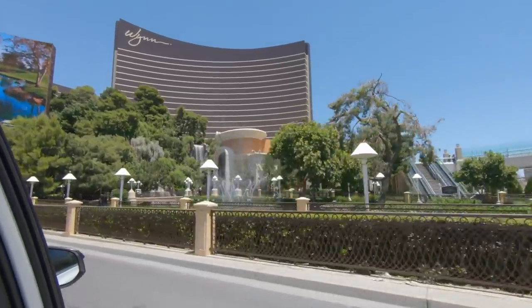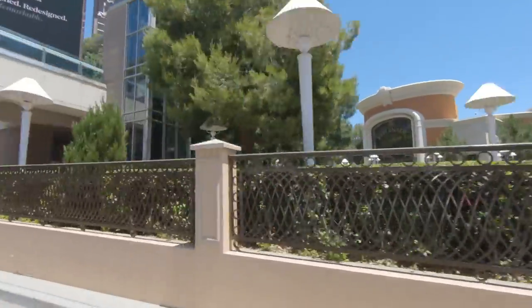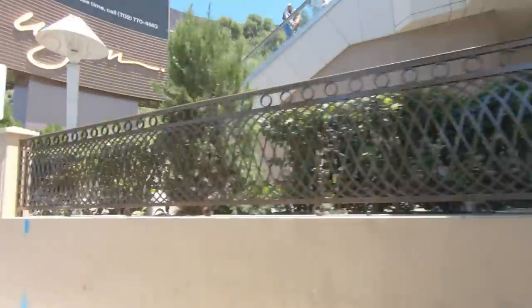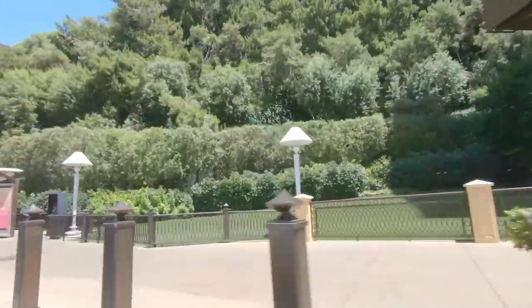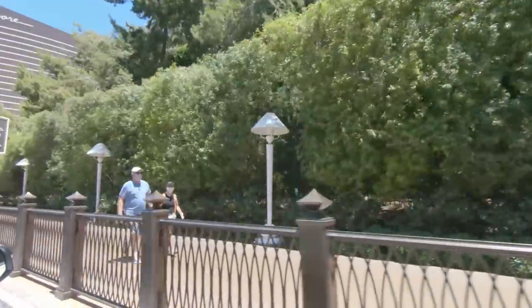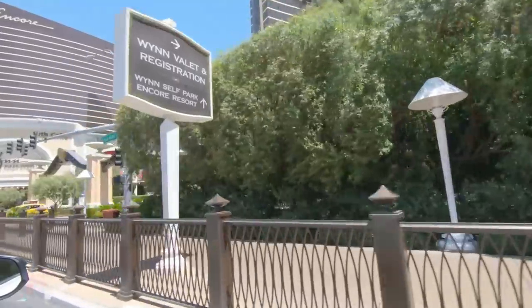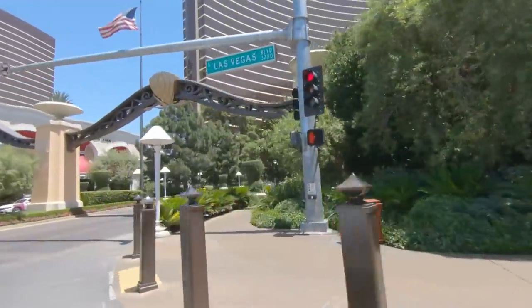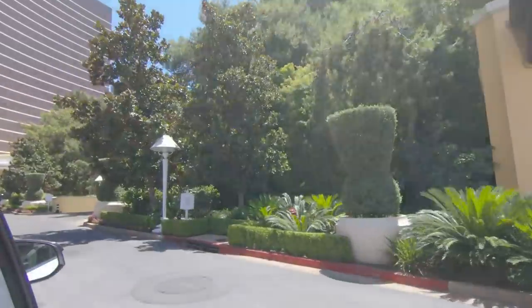Hey guys, it's Ruby back again with another Vegas video. Today I want to talk about the reimagined Wynn Buffet. We just came back from Vegas two days ago — sorry if I sound a little hoarse. We had a delay and our flight was kind of delayed for quite a few hours, and it was a big airport situation.